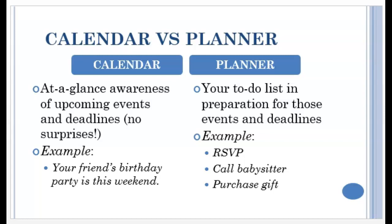For example, you can see that your friend's birthday party is this weekend. Pretend this is after the pandemic. So why do you need a planner? You need a planner because of all the things you'll need to do in order to prepare for the thing that's on the calendar — for example, to RSVP, to arrange for a babysitter, and to purchase a gift.